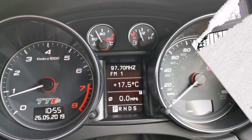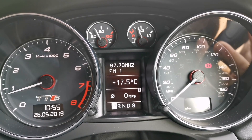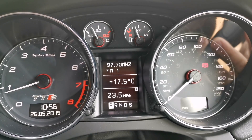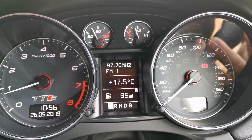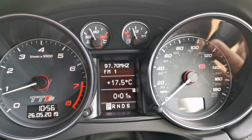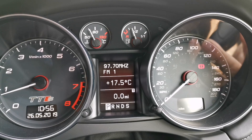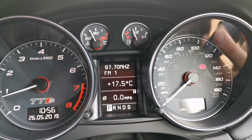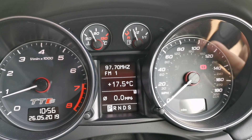So we've set the miles per gallon, the average miles per hour, the current miles per gallon as it's idling, the range in the tank, the time since it was reset, and the overall mileage. We'll do our first trip in Drive and see how we get on, and then do the return trip in Sport.